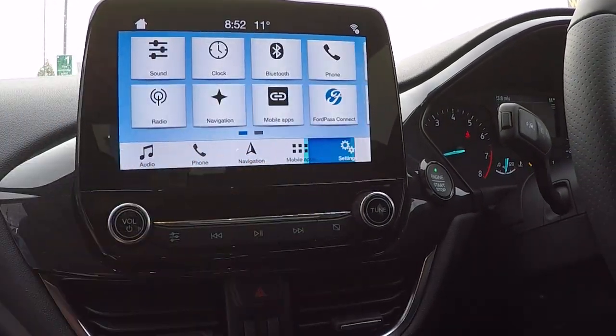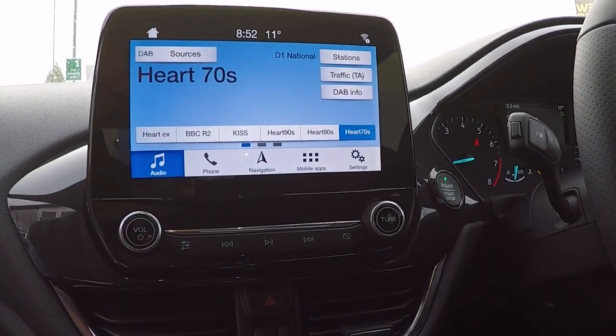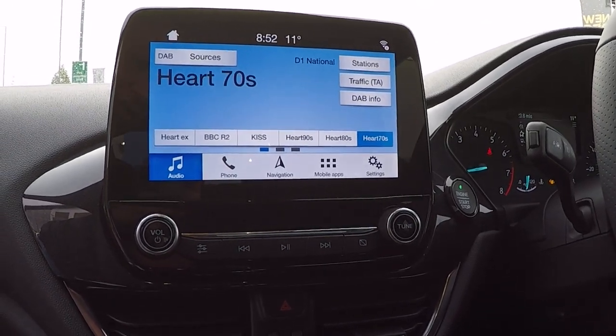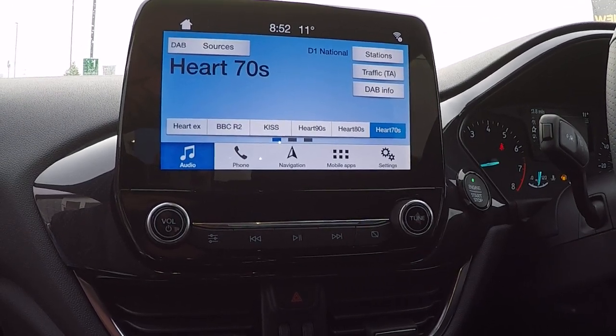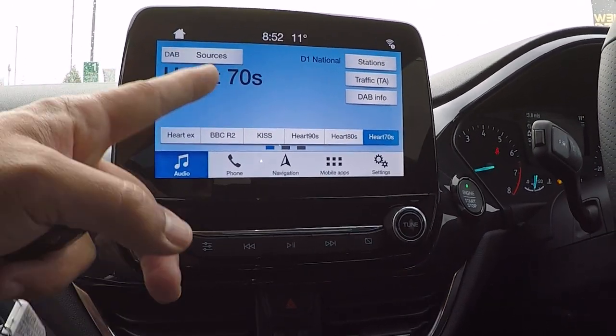There are mobile application downloads and a settings menu. The car also has Apple CarPlay and Android Auto, so connecting your smartphone to your car via USB will mirror your phone on this screen.